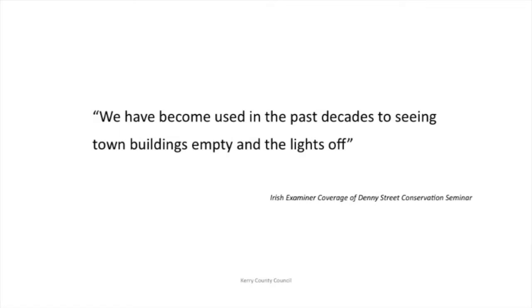I was in Edinburgh just before I did the seminar, walking around Edinburgh city centre one night, and I couldn't believe it — the lights were on upstairs, people in homes, children playing in the ground-floor rooms of these Georgian houses. I realised I had become so used to seeing our towns, villages, not to mind cities, empty at night, lights off. How shocked I was to be in Edinburgh and say, oh my goodness, there are people living in these places — why shouldn't they be?